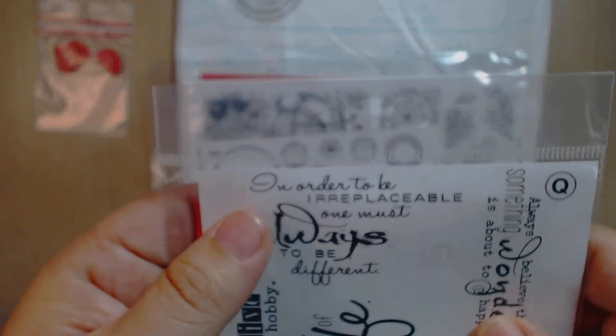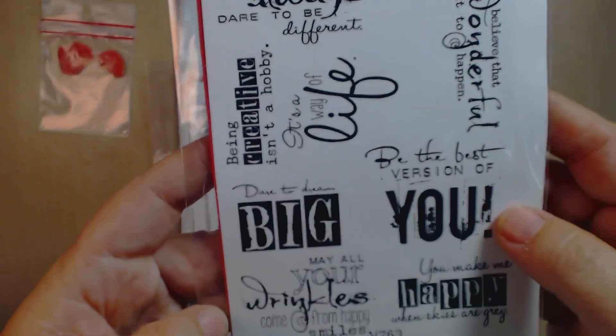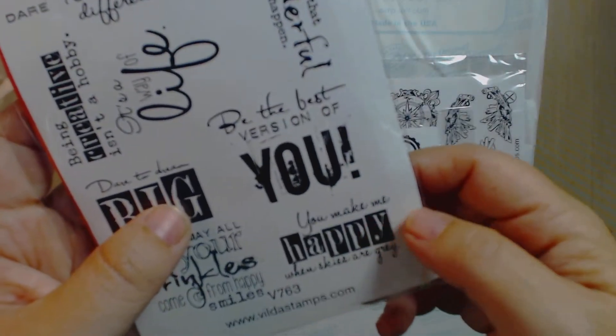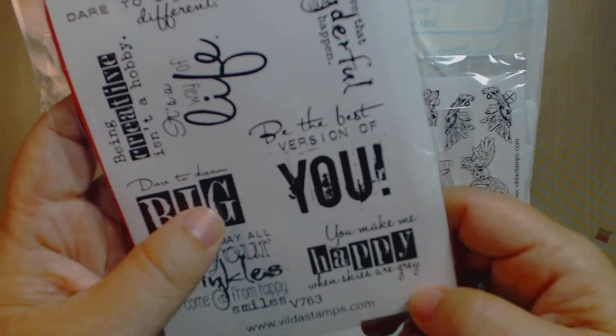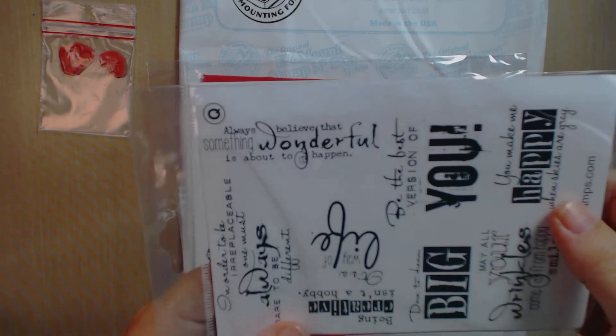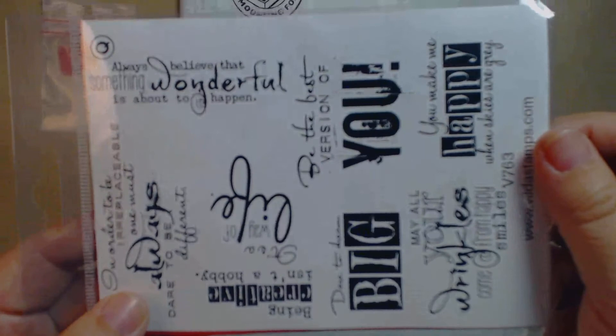These are like sentiments, and yes they are in English. It says: 'I wanted to be irreplaceable — one must always dare to be different.' 'Being creative isn't a hobby, it's a way of life.' 'Dare to dream big.' 'May all your wrinkles come from happy smiles.' 'You make me happy when skies are gray.' 'Be the best version of you, and always believe that something wonderful is about to happen.'